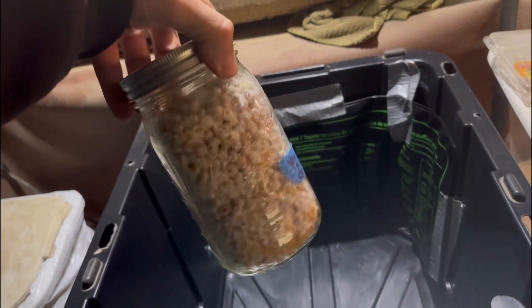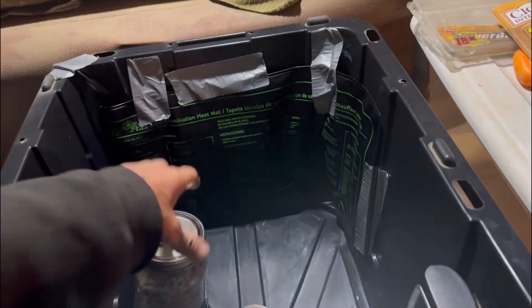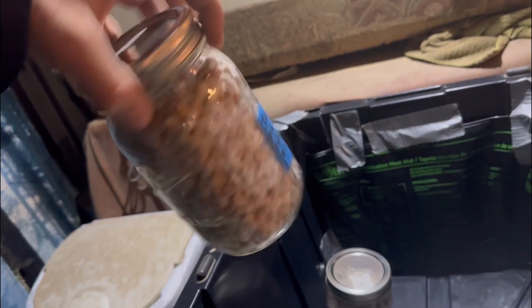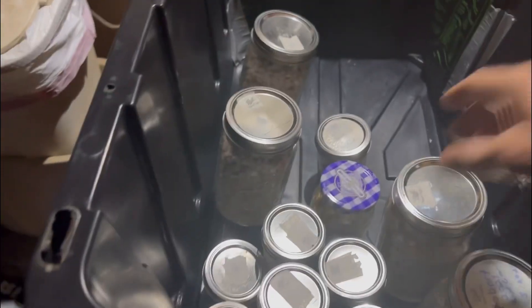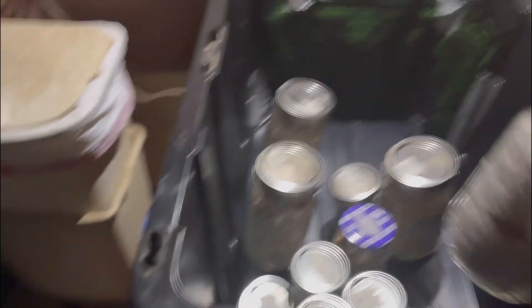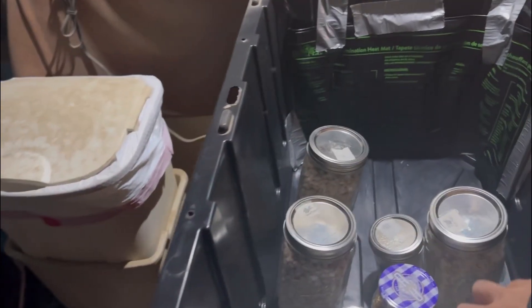Now you get to see the incubation chamber. These are the ones I did on like the 10th and they're pretty good to go — a little bit left on that one. This one looks pretty good, that one's good to go, one of these is good to go, that one's good to go. Yeah, got a lot going on y'all.